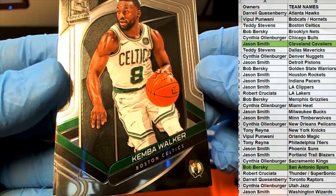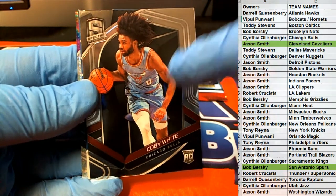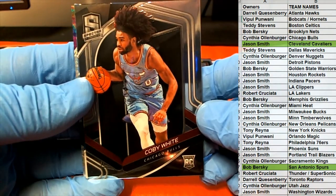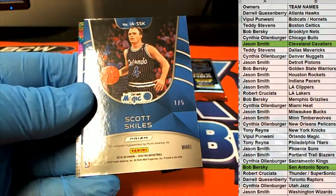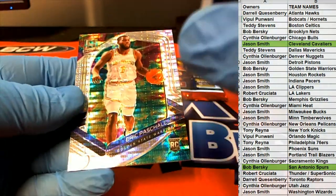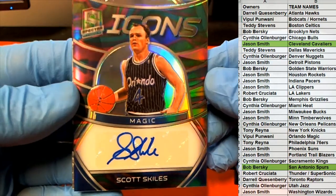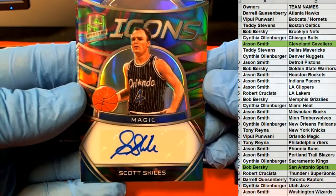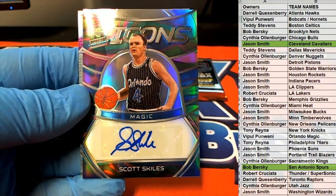Nice Kemba. Oh, nice Coby White there — got the blue jersey on too. Interesting, for the Bulls, Co. Oh, oh, oh — that's great, that's so great! One of five — Icons. Check it out. Nice one there for the Magic, Mr. VP.